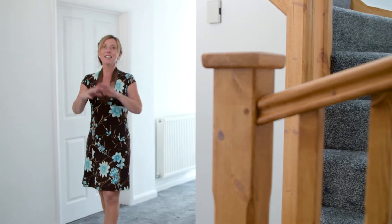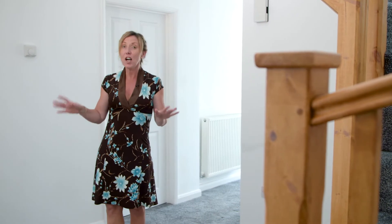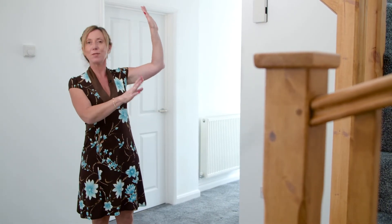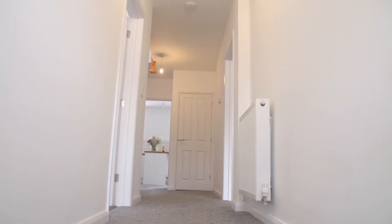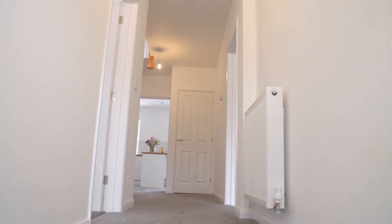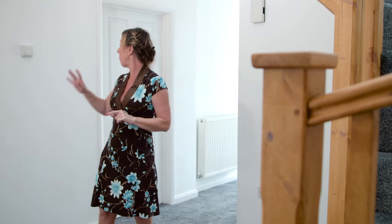So in you come to this fantastic entrance hallway. It's light and airy and it's got a beautiful natural wood staircase all the way up to the first floor. They purposefully haven't painted everything white, which gives you a little bit of natural colour in the middle of the home. From this entrance hallway you've got four panel doors through to quite a lot of different rooms.